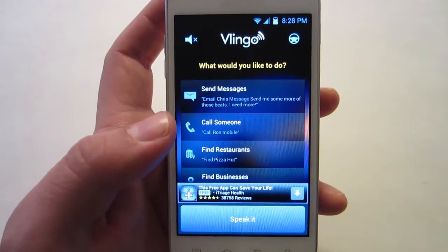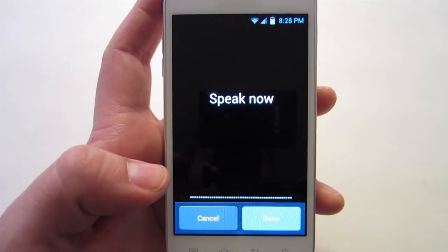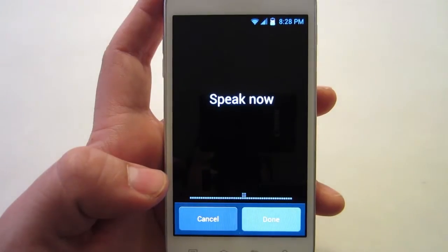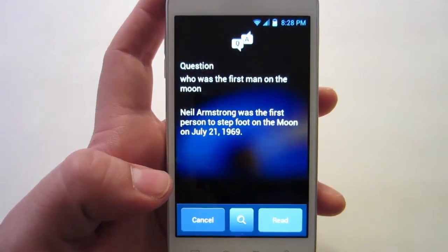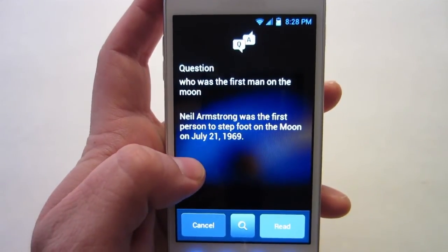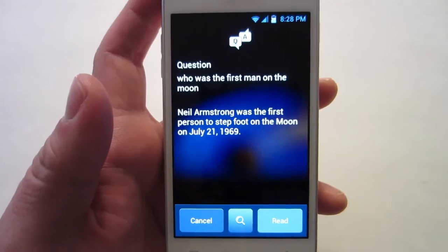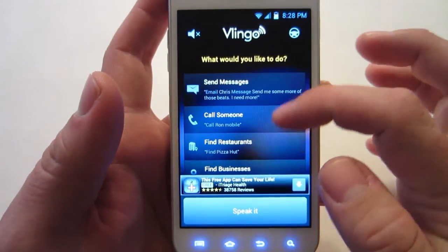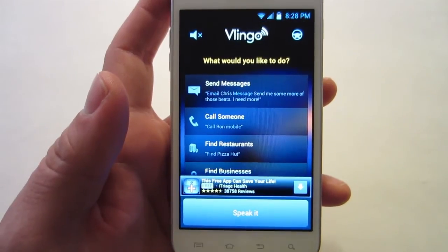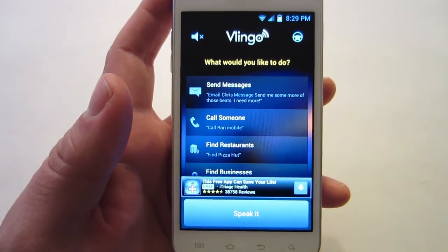Alright, let's ask it a question, see if it can give me an answer. Who was the first man on the moon? Neil Armstrong was the first person to step foot on the moon on July 21st, 1969. Alright, so you can see you can ask a question and it'll answer it. You have to make sure you're very clear and pronounce all your words.